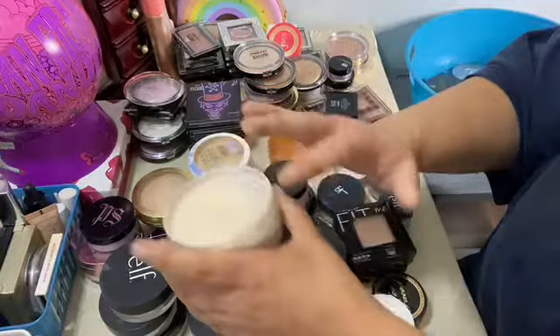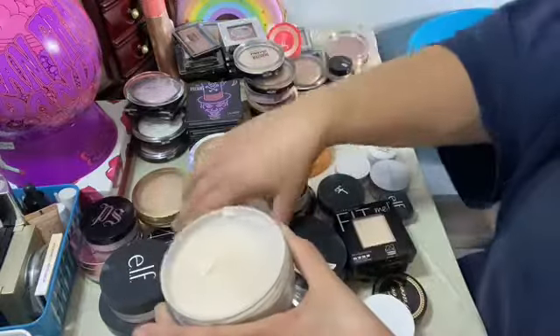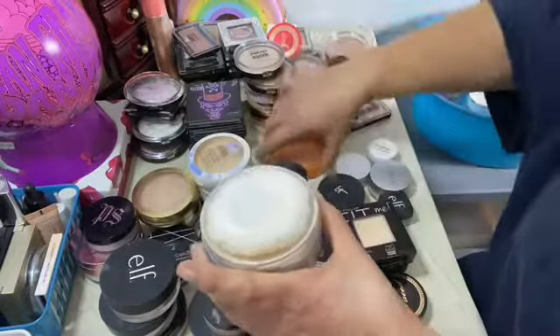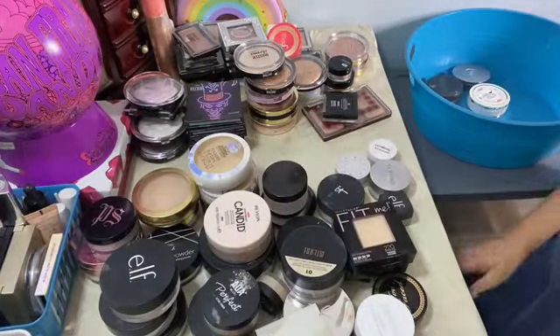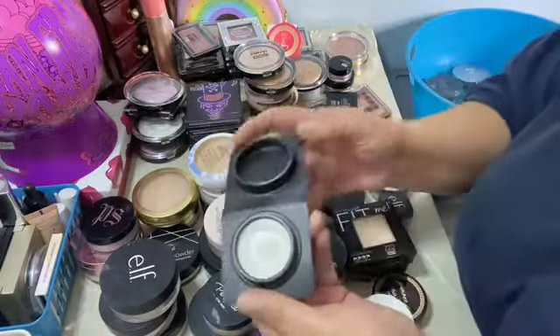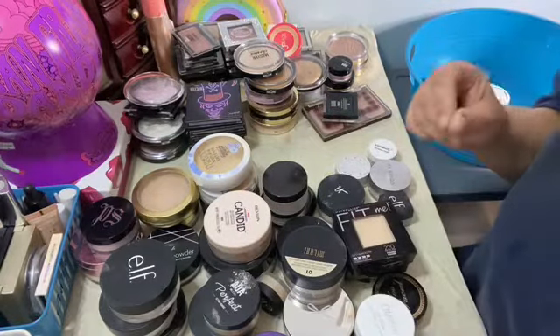No odd scent, it's like a pressed powder. This Air Spun — I don't use it, I like it, it's just a lot and I don't use it, so I think I'm going to declutter this one. It's a really good powder.